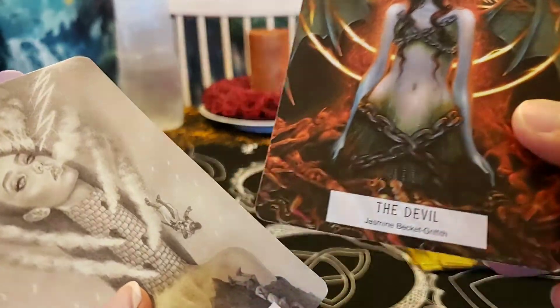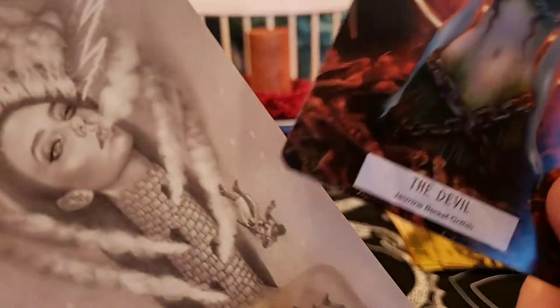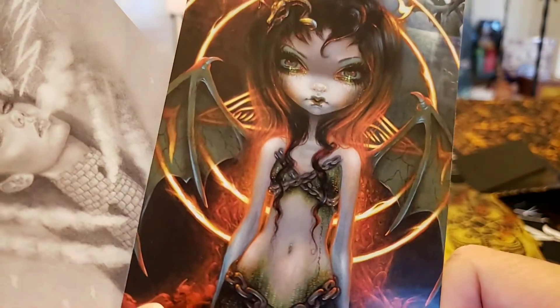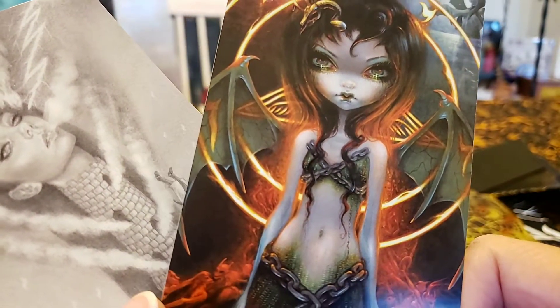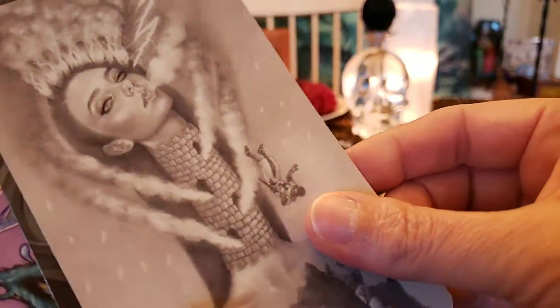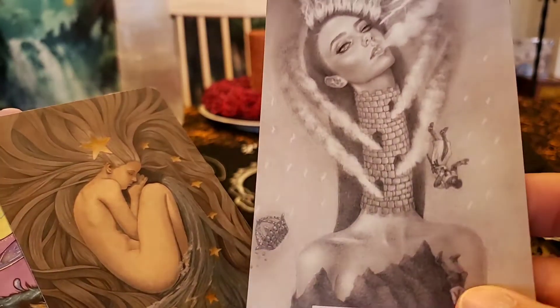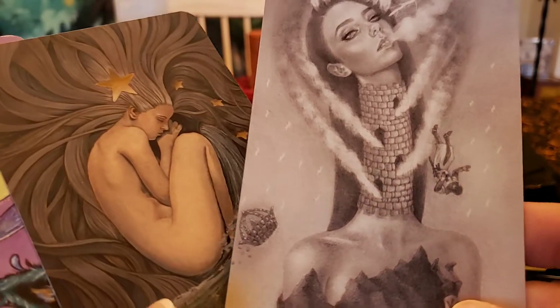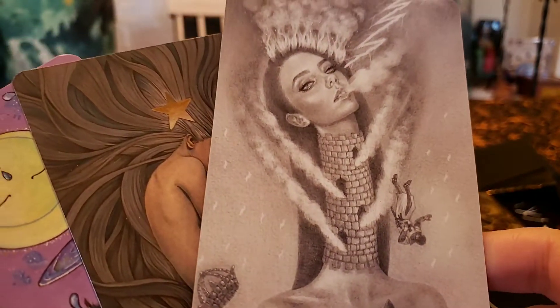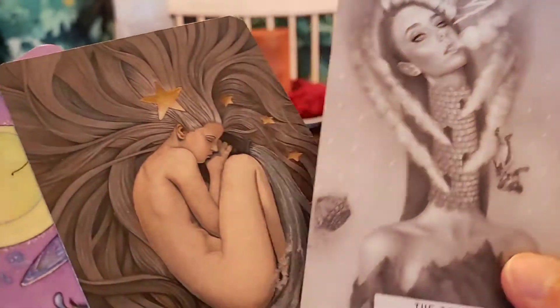Temperance. The Devil — Jasmine Beckett-Smith had a card in the other one too, I'm sure a lot of these artists did. The Tower — her neck is the tower, all that chaos and trouble and upheaval.